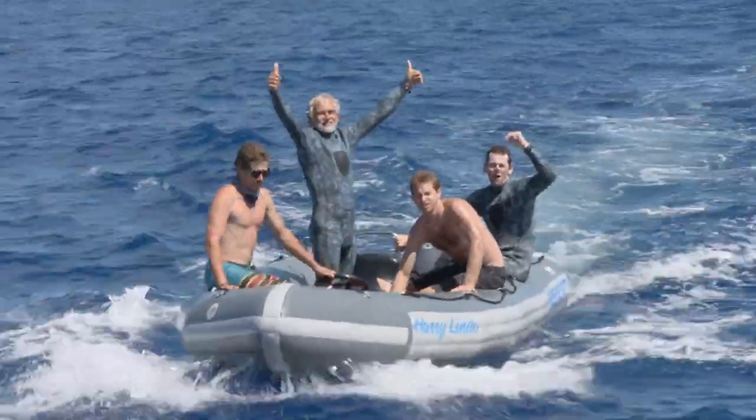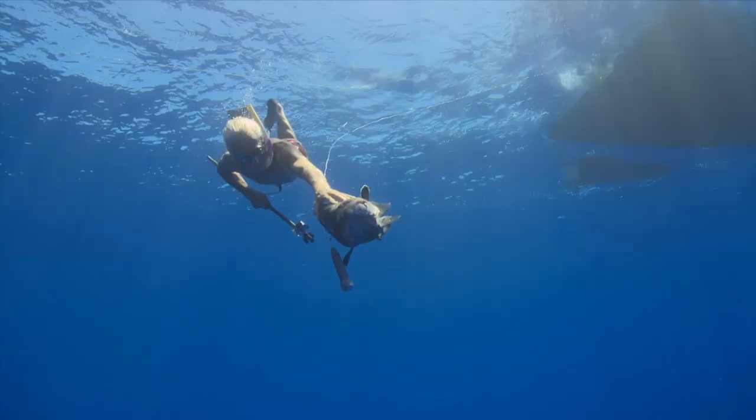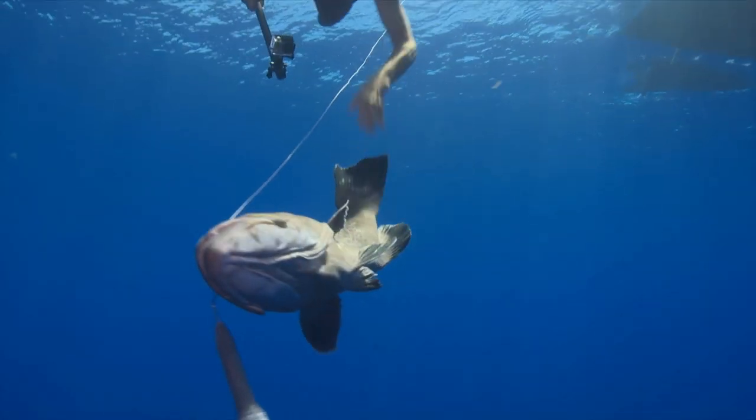Over several days at sea, the team will be put through their paces as they set out to ensure the protection of Bermuda's precious black grouper spawning grounds.